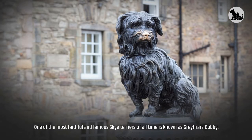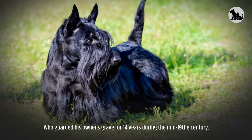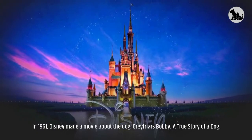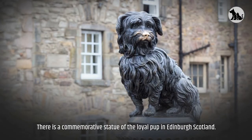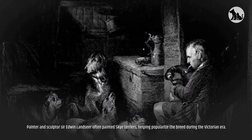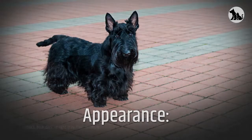One of the most faithful and famous Skye Terriers of all time is known as Greyfriars Bobby, who guarded his owner's grave for 14 years during the mid-19th century. In 1961, Disney made a movie about the dog, Greyfriars Bobby: A True Story of a Dog. There is a commemorative statue of the loyal pup in Edinburgh, Scotland. Painter and sculptor Sir Edwin Landseer often painted Skye Terriers, helping popularize the breed during the Victorian era.